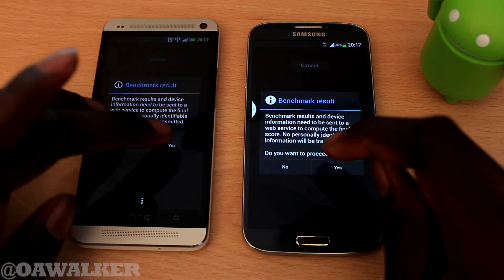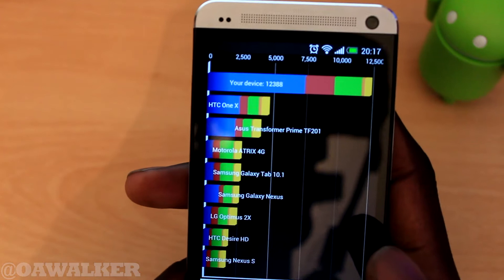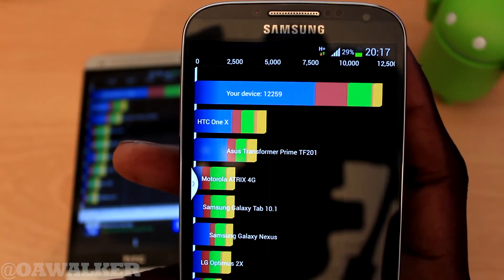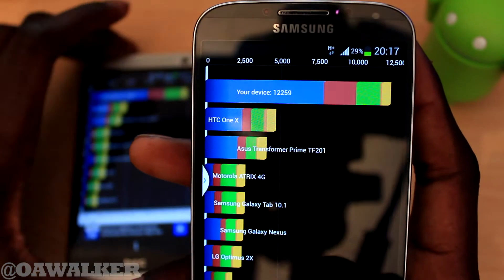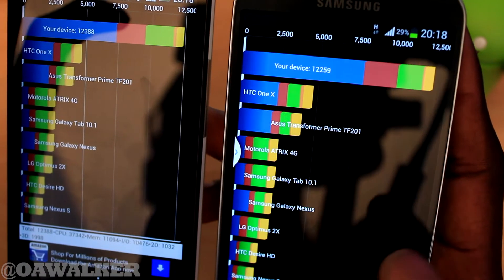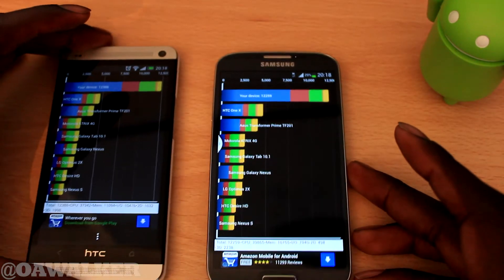The benchmark results are finished. We're going to click yes to proceed. The HTC One scored 12,388, which is pretty good. And the Samsung Galaxy S4 scored 12,259. So the HTC One actually did score a little bit higher in this test, which is strange — I expected the S4 to be higher, but the HTC One won this round of Quadrant Standard.